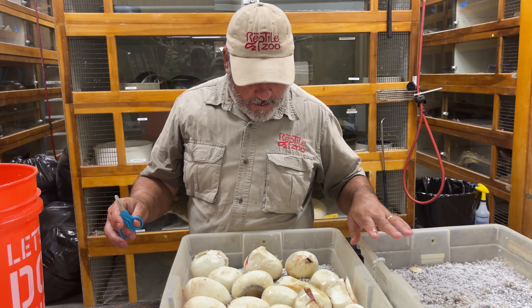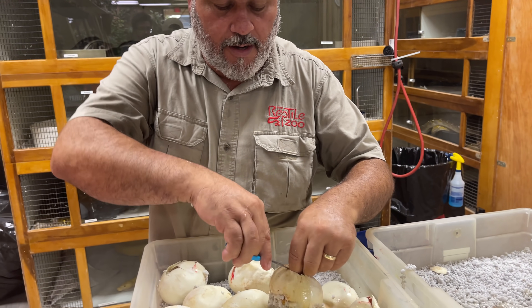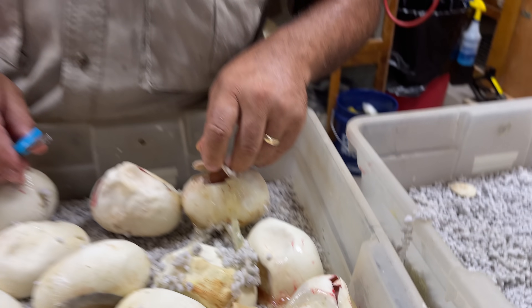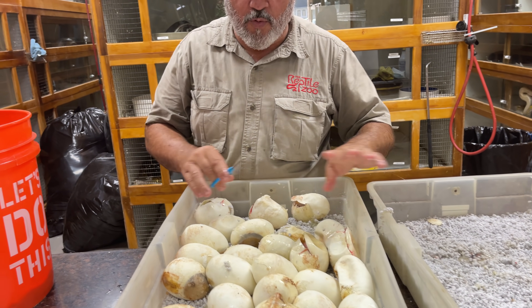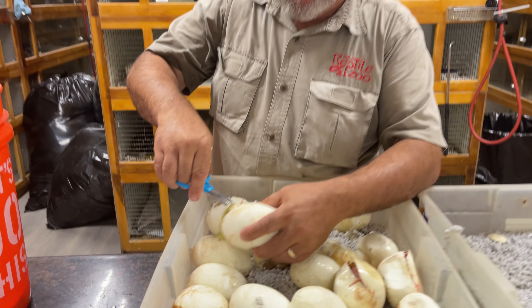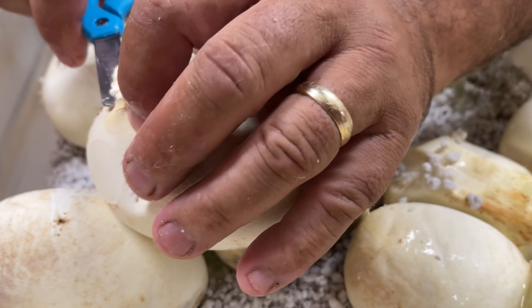Everybody else looks pretty good, so I think we're going to be okay. This is the other one that I would have been worried about, but it had already cut on its own. You see how it's really clear — that's what happens when they're going to not make it. I'm pretty sure all these will make it. The other ones all made it. One had a little tiny kink — I don't know if I can find them for you right now.